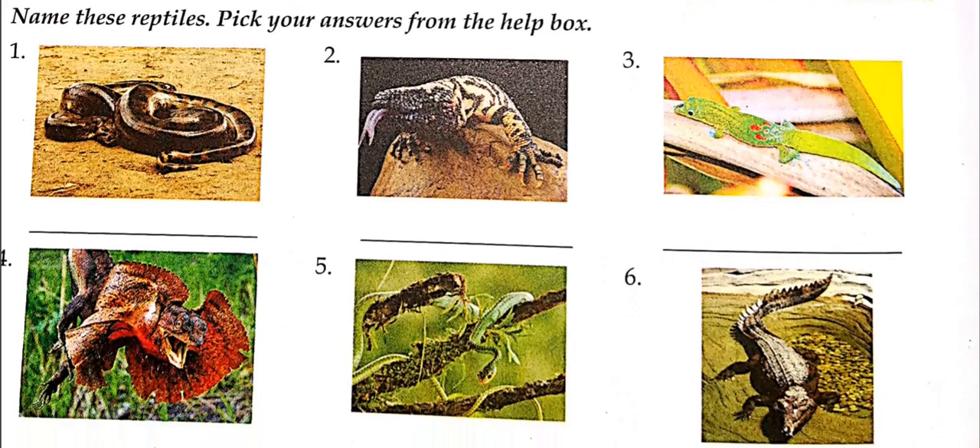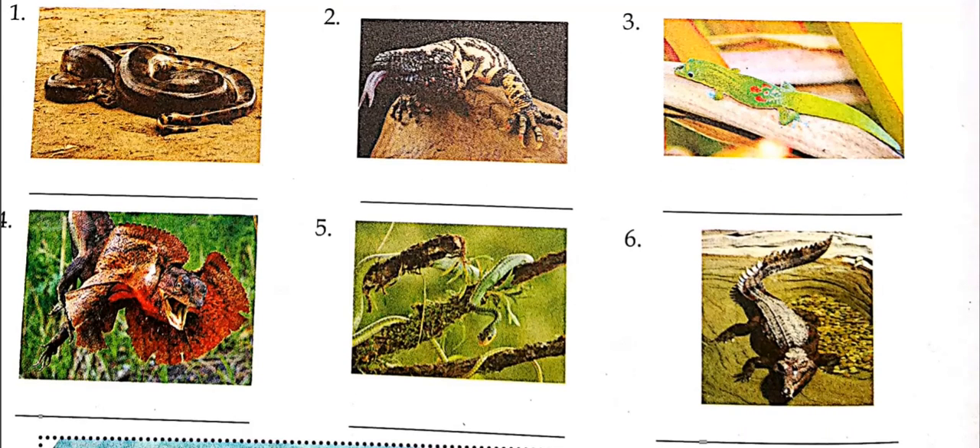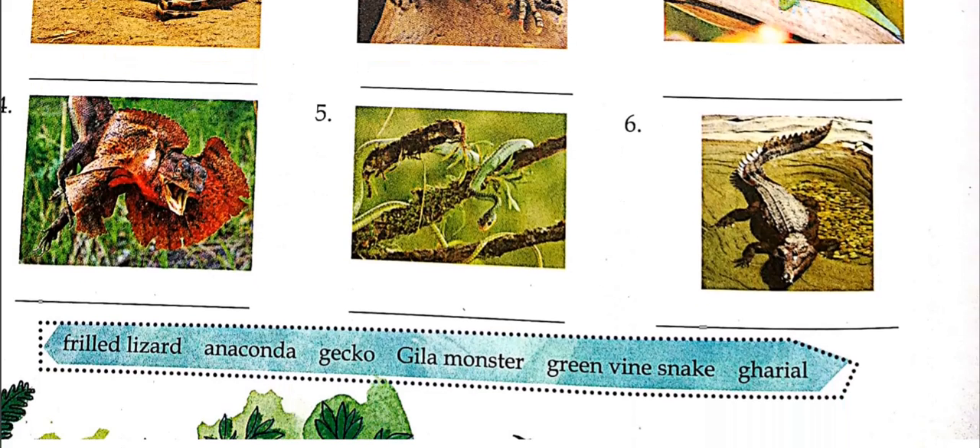In this exercise you have some pictures and you have to give their names. Most of these you can identify. The first one is a snake; the second and third are lizards; the fourth is a lizard with frills around its neck — an adaptation to scare enemies and look bigger. The fifth is a green-colored snake, and the sixth is a member of the crocodile family. Hints are given, so do these and let's move on.